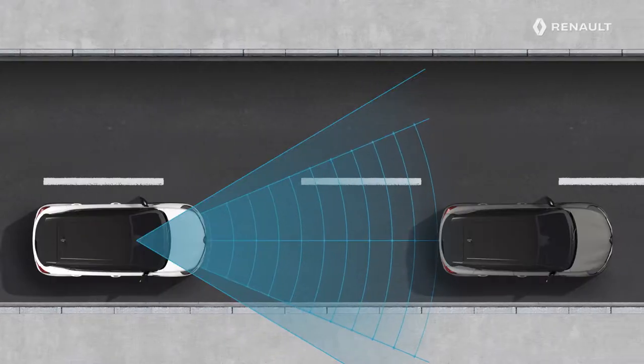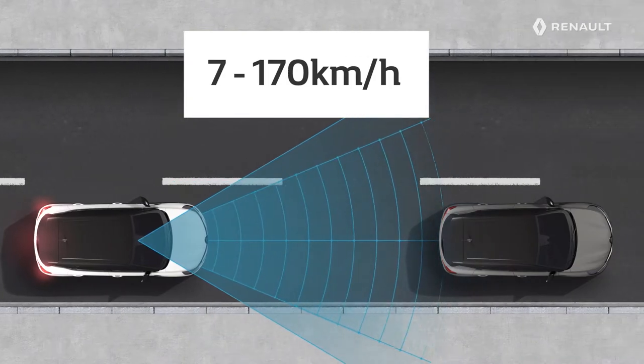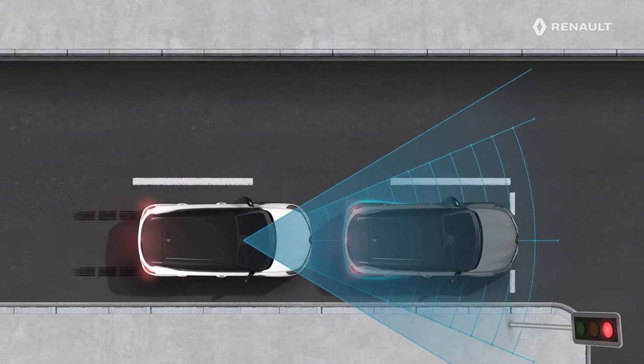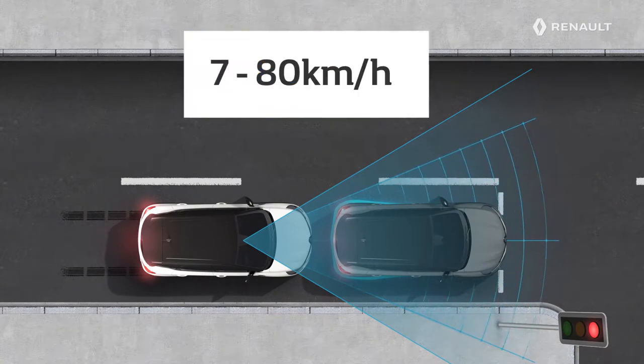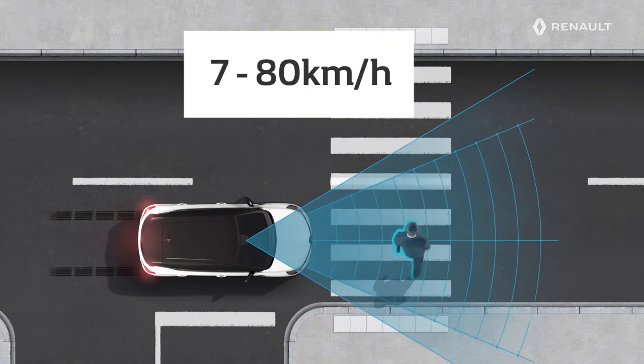The active emergency braking system detects moving vehicles when you are driving between 4 and 105 miles per hour, or 7 and 170 kilometers per hour. Pedestrians and bicycles are detected between 4 and 50 miles per hour, or 7 and 80 kilometers per hour.